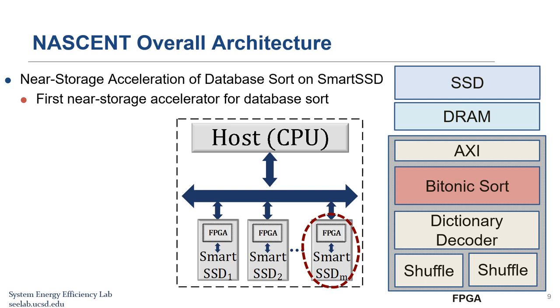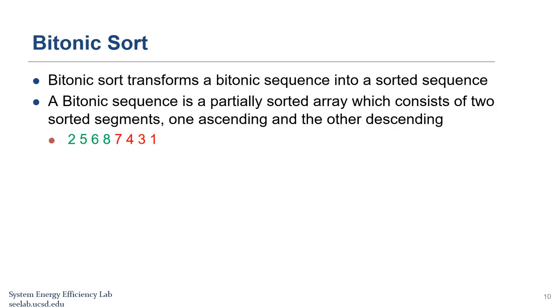The sort kernel is developed based on Bitonic sort, a sorting network that can run in parallel. In a sorting network, the number and order of comparisons are predetermined and data-independent, making it a great algorithm for FPGA as it can be efficiently parallelized. A Bitonic sort first converts an arbitrary sequence into multiple Bitonic sequences — a Bitonic sequence is a partially sorted array consisting of two sorted segments, one ascending and one descending. By merging two Bitonic sequences, it creates a longer Bitonic sequence, proceeding until the entire input is sorted.